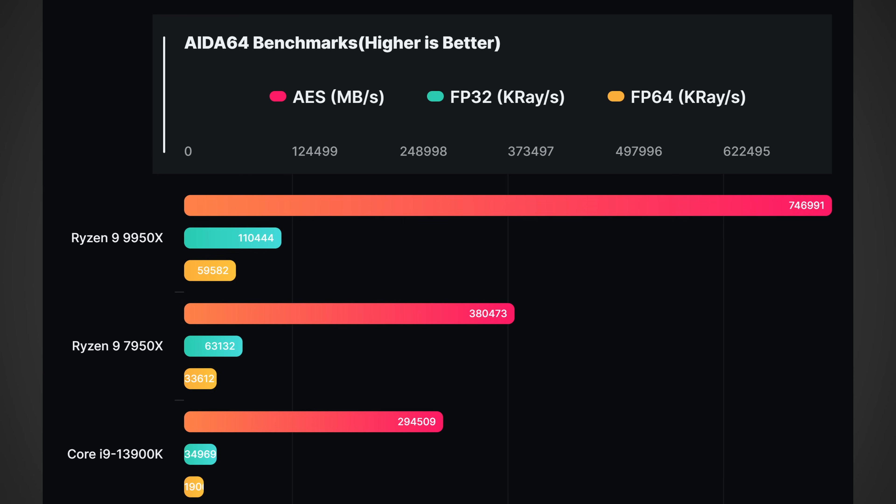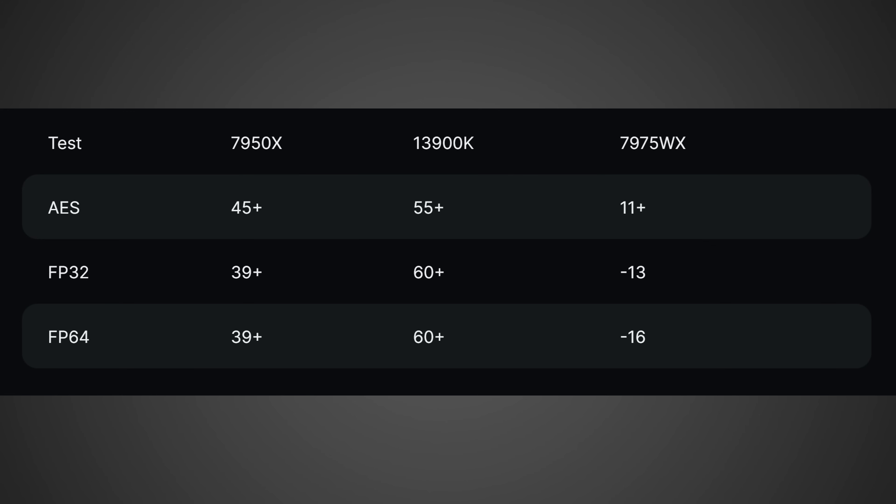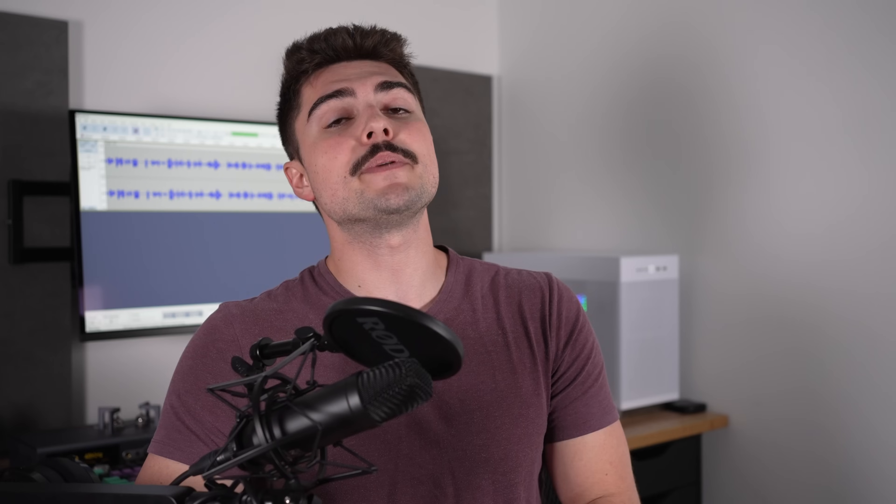According to WCCF Tech, on average we're also talking around 39% higher FP32 and 39% higher FP64. Now, to be fair, it sounds like these new AES benchmarks are going to be heavily reliant on AVX-512 instructions — which the 9950X has and the 7950X doesn't. So is it realistic to expect two times the gaming performance out of the 9950X? No, calm down. Just because it can reach 96% higher performance doesn't mean that's going to be the average gaming performance uplift. But regardless, 96% higher performance is very, very impressive.